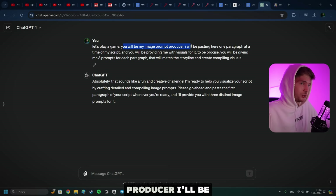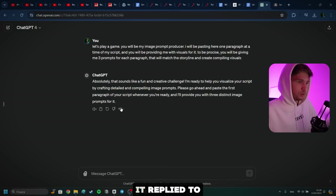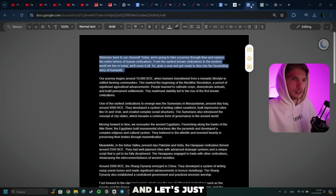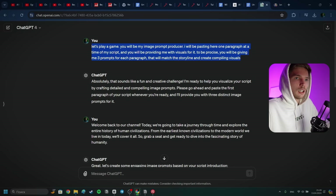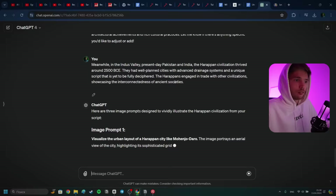So I wrote the following prompt for ChatGPT: 'Let's play a game. You will be my image prompt producer. I will be pasting here one paragraph at a time of my script and you'll be providing me with visuals for it. To be precise, you'll be giving me three prompts for each paragraph that will match the storyline and create compelling visuals.' It replied that it was ready. Let's make sure it's GPT-4. Now let's go to our script and start providing it with one paragraph at a time. It gave us the prompts — we have three prompts right here. I'll add this prompt to the Google Doc so you guys can quickly copy it.